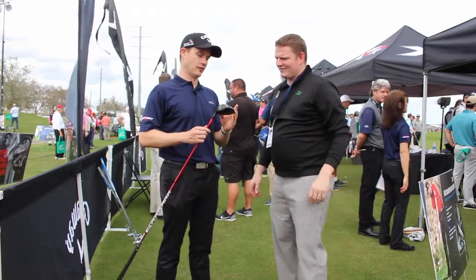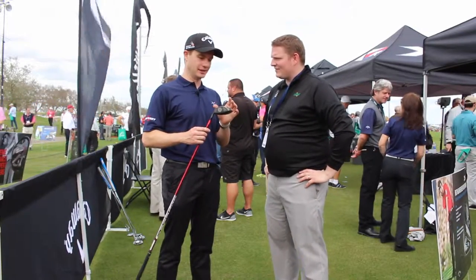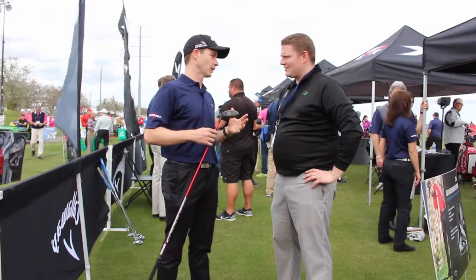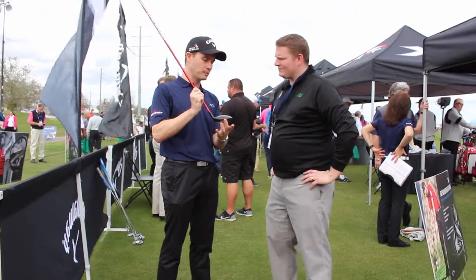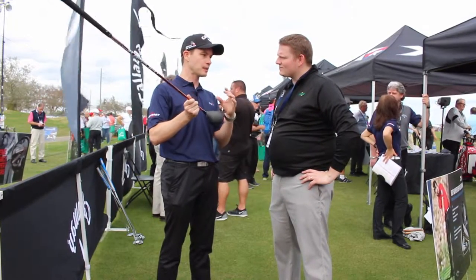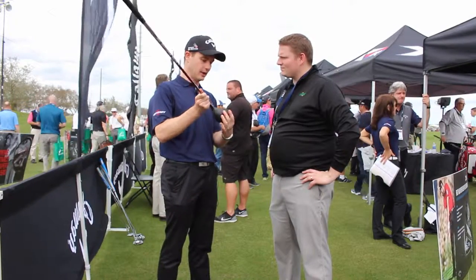With this new XR fairway wood, we start with our hyperspeed face cup, and this produces the highest ball speeds in the industry. It's what's made us the number one fairway wood in the industry. And then we made the shape a little bit bigger to give it more MOI, because what we're hearing from customers is you've got to be able to hit it off the tee, off the fairway, and off the rough.